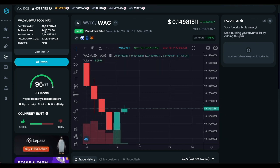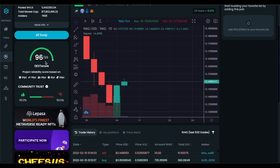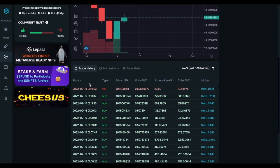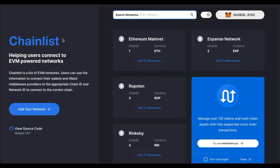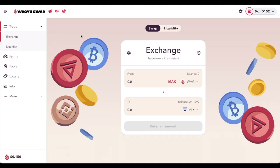You have all the information you need — total liquidity, daily volume, and DEX score. It's important to note that if the DEX score is low, it could potentially be a scam, so always do your research on every coin you invest in. You can also view the full trade history. To swap, click the swap button and it will take you to Wagyu Swap, the DEX on Velas. If you don't have the network added yet, go to chainless.org to add the Velas network to MetaMask — just click it, add to MetaMask, and it's as easy as that.